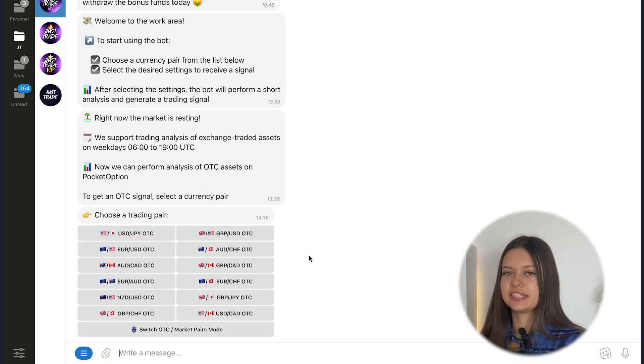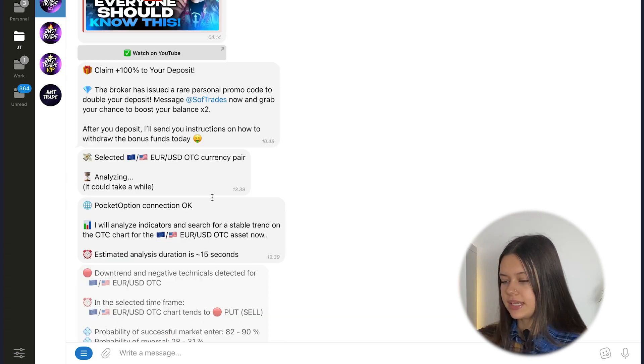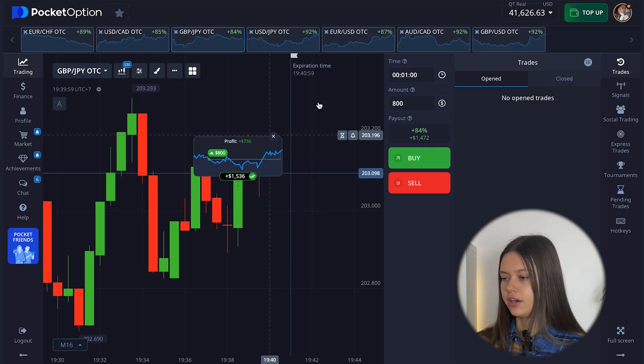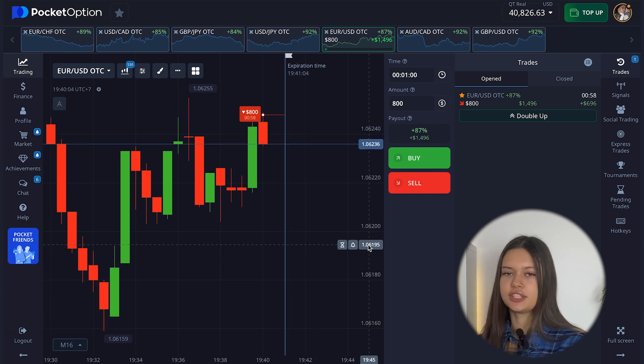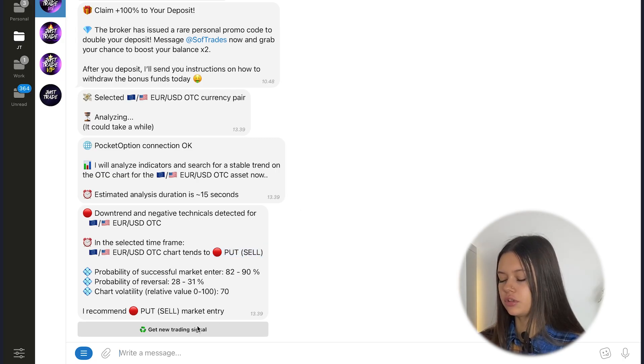Let's try more positions. For example, now I want to choose Euro/Dollar OTC currency pair, expiry time again one minute — but you can choose different ones. Then my bot analyzes the chart and gives me a signal to open a put position. Go to the broker, choose the right currency pair, and let's open a put position from $800.